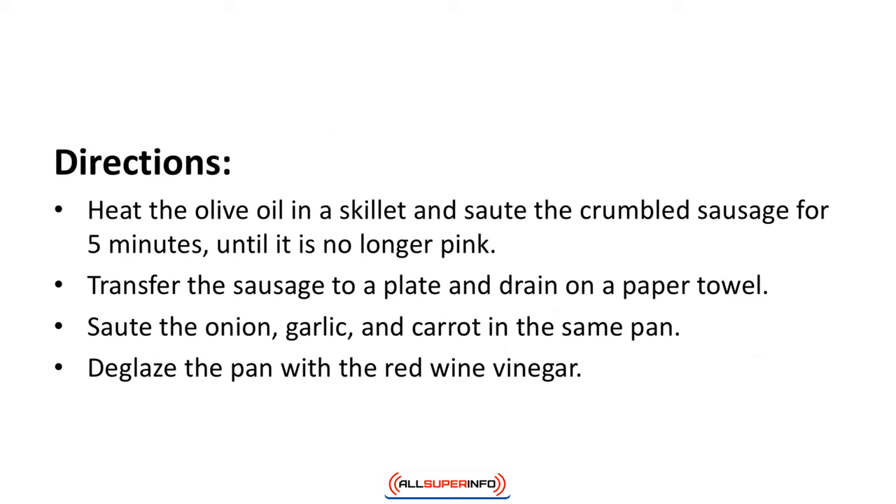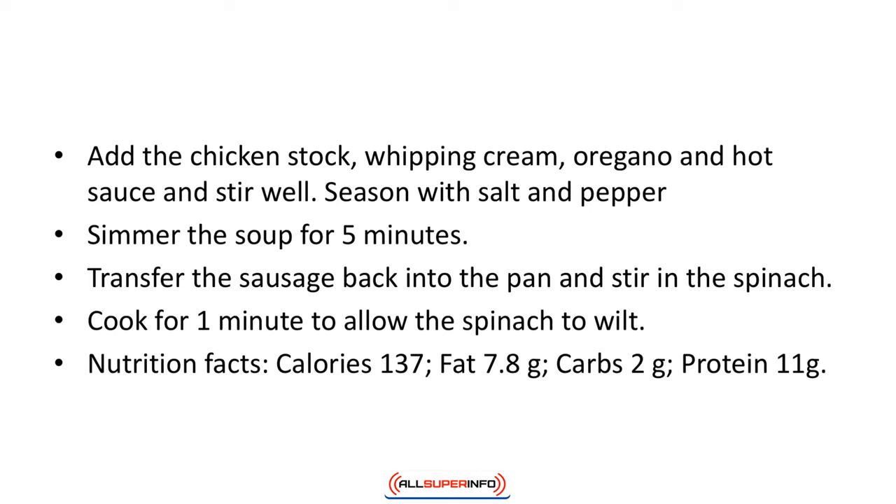Directions: Heat the olive oil in a skillet and saute the crumbled sausage for 5 minutes until it's no longer pink. Transfer the sausage to a plate and drain on a paper towel. Saute the onion, garlic, and carrot in the same pan. Deglaze the pan with the red wine vinegar. Add the chicken stock, whipping cream, oregano, and hot sauce and stir well. Season with salt and pepper. Simmer the soup for 5 minutes. Transfer the sausage back into the pan and stir in the spinach. Cook for 1 minute to allow the spinach to wilt. Nutrition facts: calories 137, fat 7.8 grams, carbs 2 grams, protein 11 grams.